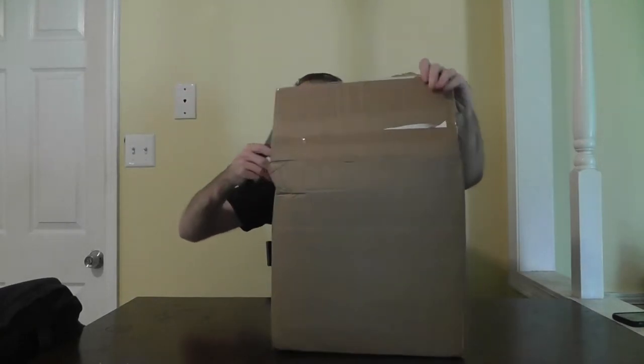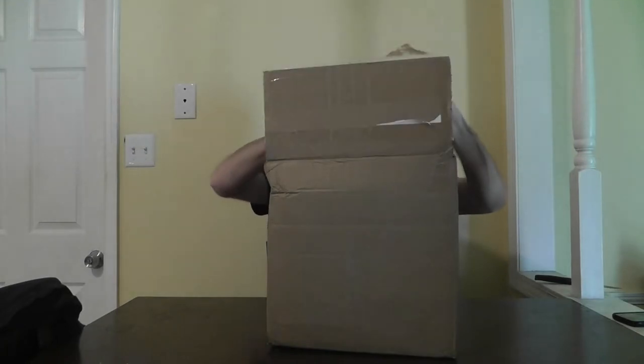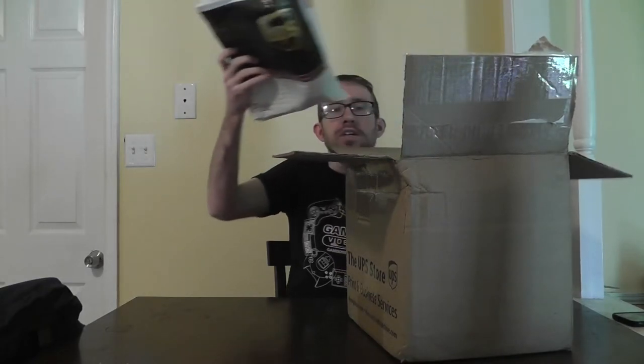So if this has everything in it that's supposed to be in here, this would be a pretty good deal. We're just going to open it up right now — I want to stop talking and get to the good stuff. It might take a little bit to open, just using a dull knife. There's one side, there's the top — let's take a look at what we got in here. It looks like it's pretty well packaged.